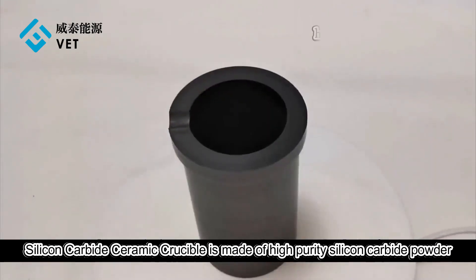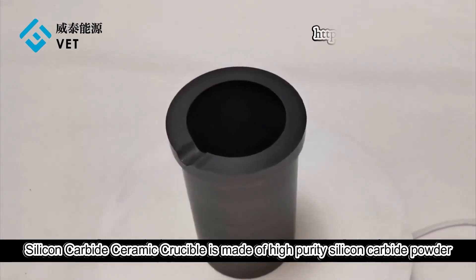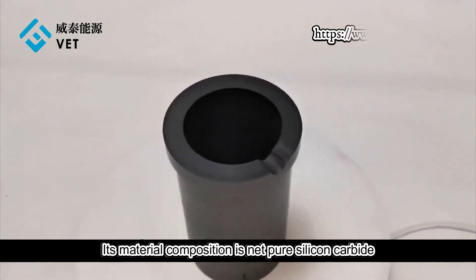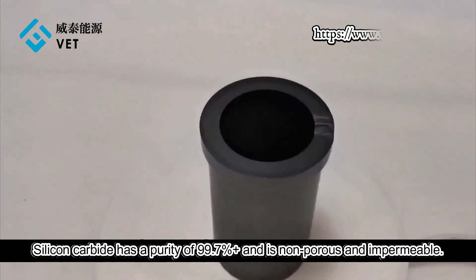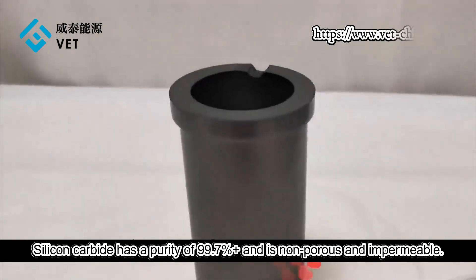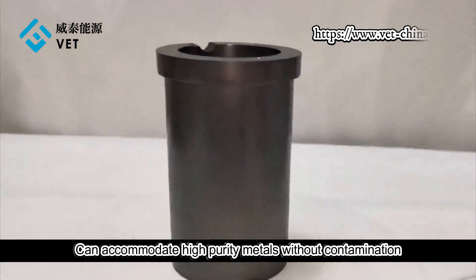Silicon Carbide Ceramic Crucible is made of high-purity silicon carbide powder. Its material composition is net-pure silicon carbide, with a purity of 99.7% or higher. It is non-porous and impermeable, allowing it to accommodate high-purity metals without contamination.